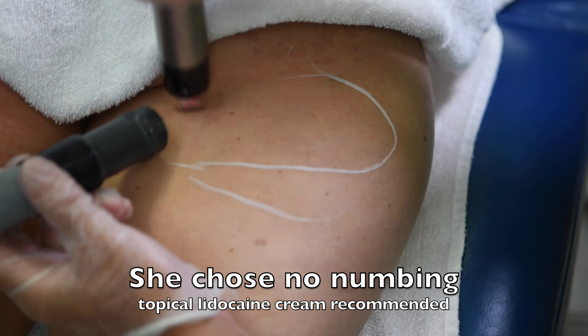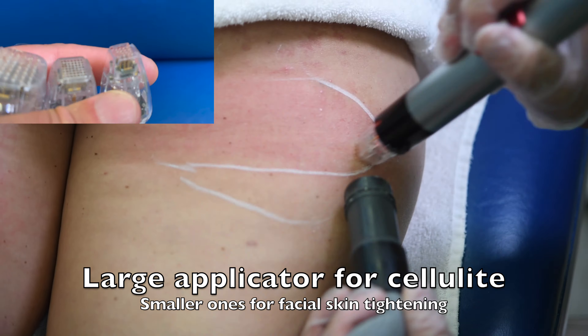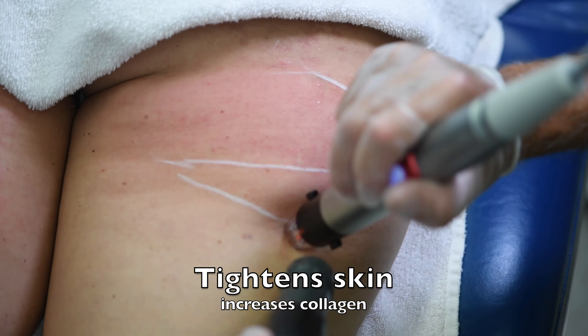She chose no numbing, but topical lidocaine cream is recommended to make it comfortable. The large applicator on the left is the one that's used for the cellulite.